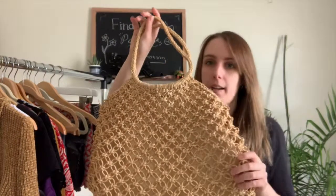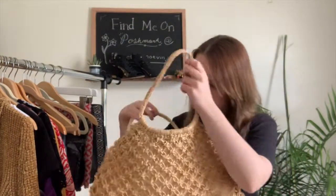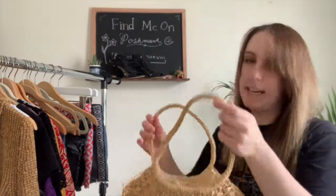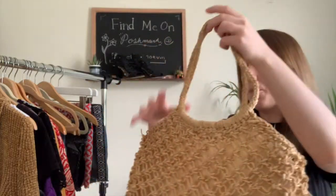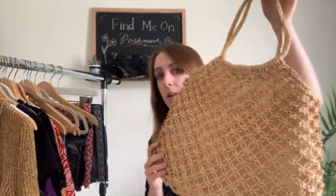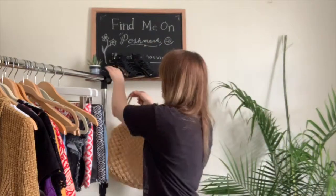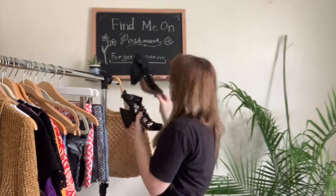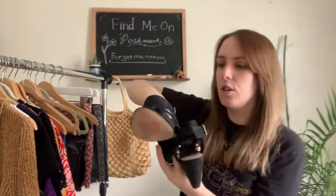I also have this really cute basket bag to show you guys — I'm actually keeping this one because I didn't look closely when I thrifted it and it has a big stain on the inside. But it's really cute and I really hope to find more basket-style bags because they're extremely popular this season.